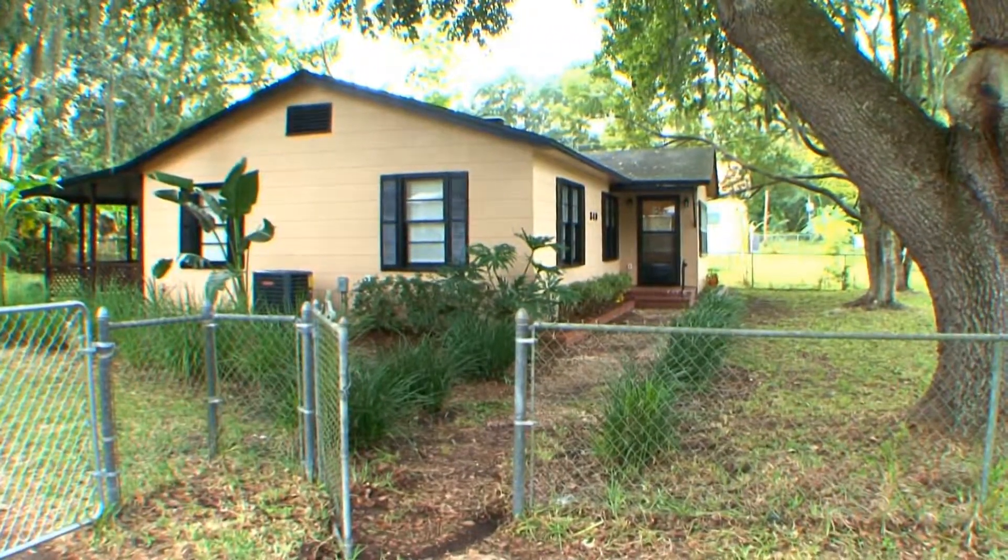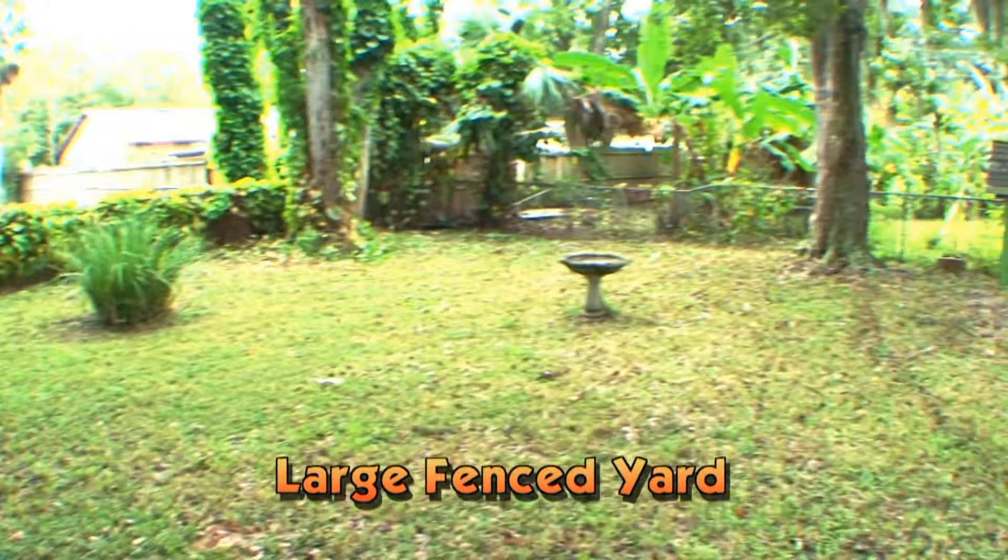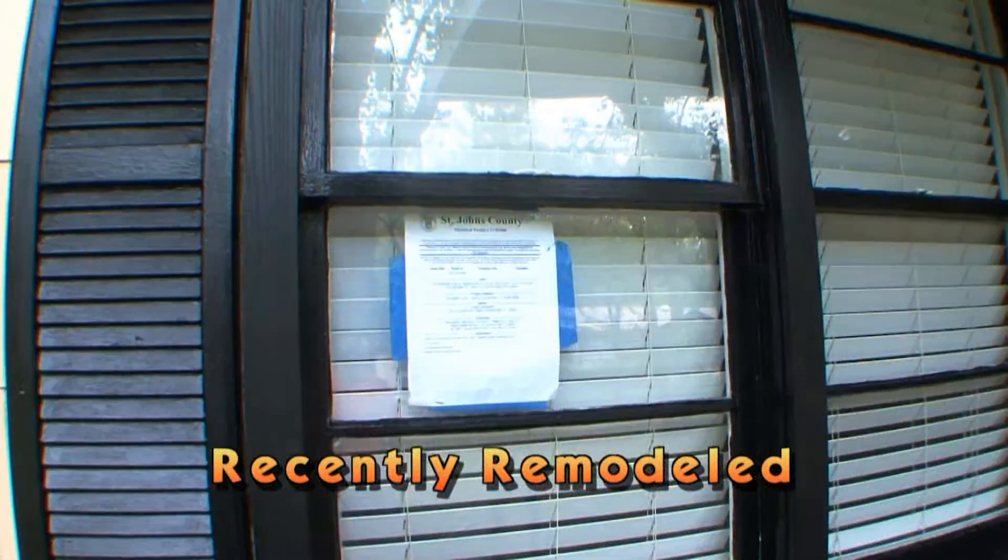The entire fifth-of-an-acre landscaped lot is totally fenced in, providing security for pets and small children. Recently remodeled inside and out.